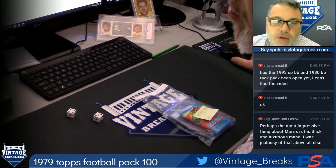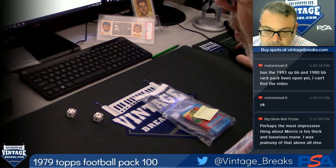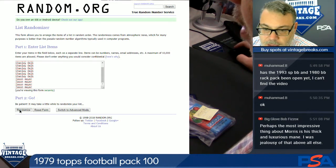All right, 79 football. We are Vintage Breaks. Subscribe to our YouTube channel at Vintage Breaks. Like us on Facebook, Vintage Breaks 459. We're about to random off this list here seven times.